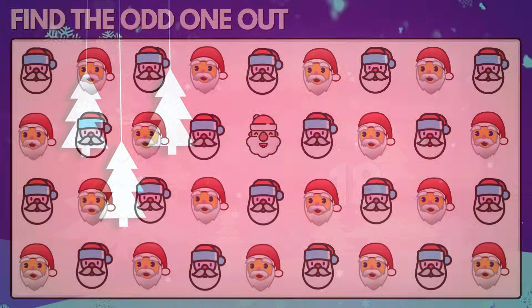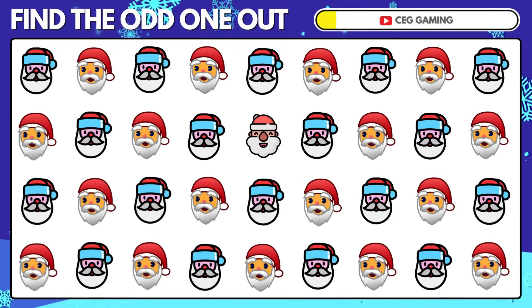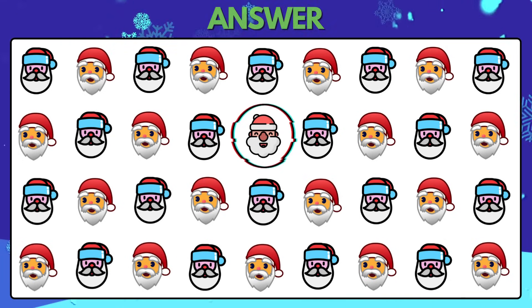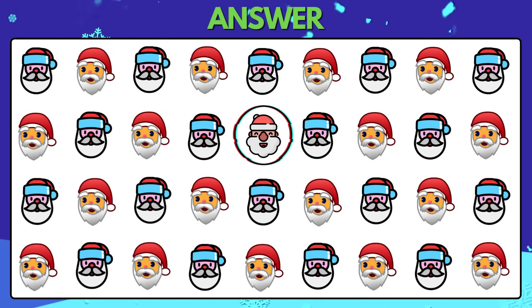Puzzle 18. Which Santa Claus looks dissimilar compared to the rest? This one is odd compared to the other Santas.